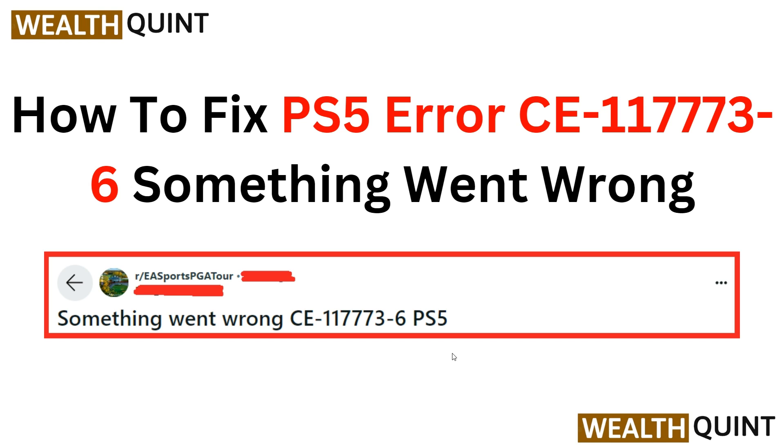Hello everyone, welcome back to the YouTube channel. In this video you will learn how to troubleshoot and fix the PS5 error CE-117736, which indicates that something has gone wrong with your console. Follow the step-by-step instructions provided to resolve this issue and get back to enjoying your gaming experience without any interruption.